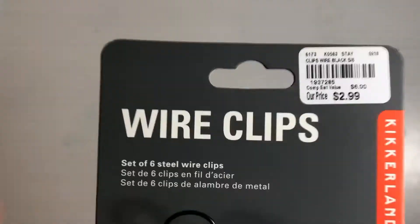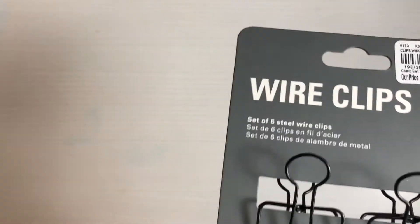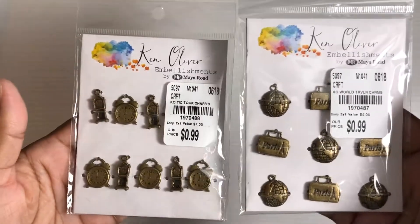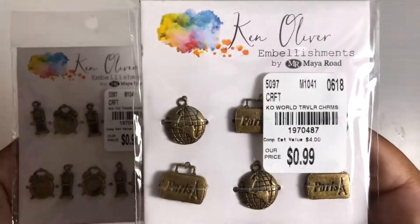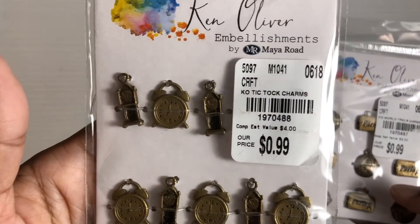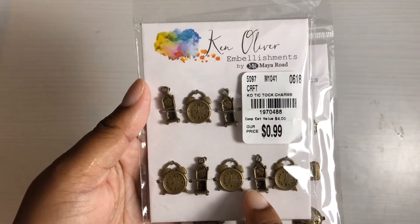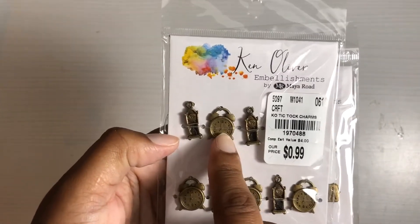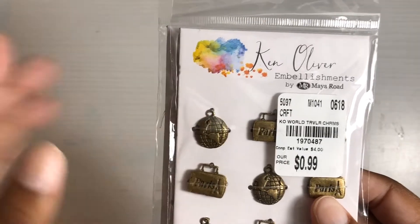Here's the SKU number for anybody looking for them. I actually found these not in the craft section but in the section with the journals, pens, and cards. I found these Ken Oliver charms and thought these were durable for 99 cents a piece — again, surprised they are that price. There's a SKU number if anybody's looking. This one has different style clocks: the alarm clock and the grandfather clock. And here is some luggage and a little globe — very cute for different projects.